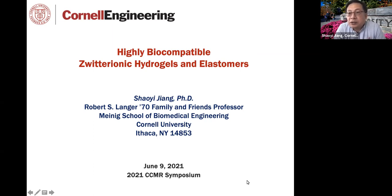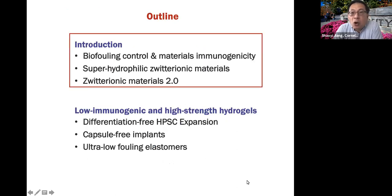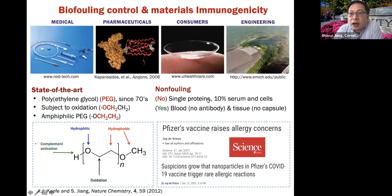How do we achieve our target without compromise in both high mechanical property and biocompatibility? I'd like to give a quick introduction on the biofouling problem and material immunogenicity, and also a quick introduction of zwitterionic material — work I've been doing for the last 20 years at University of Washington. Now at Cornell, I have zwitterionic 2.0. Here are a bunch of different applications: from medical devices and drugs to consumer products and marine fouling. All these applications look very different, but the common thread is that we need to do some sort of biofouling control, otherwise it will compromise the performance of all these devices.